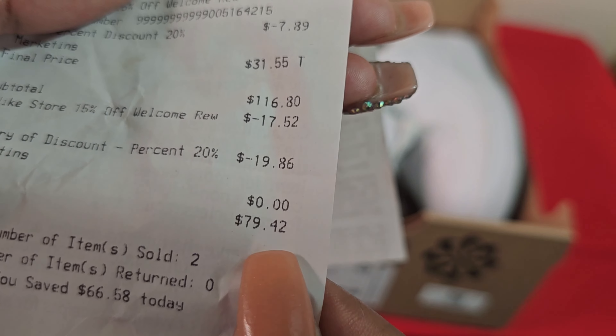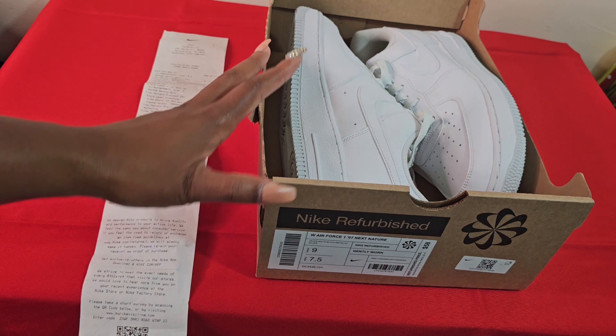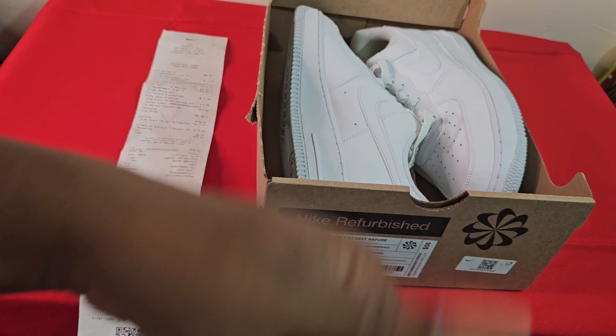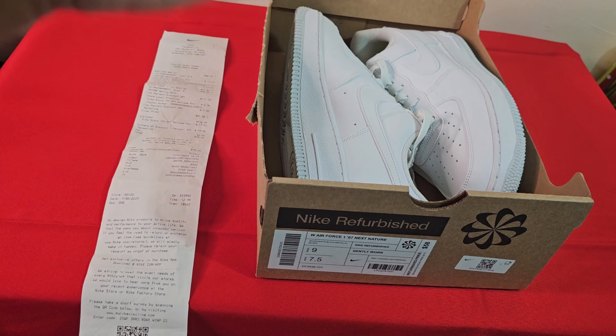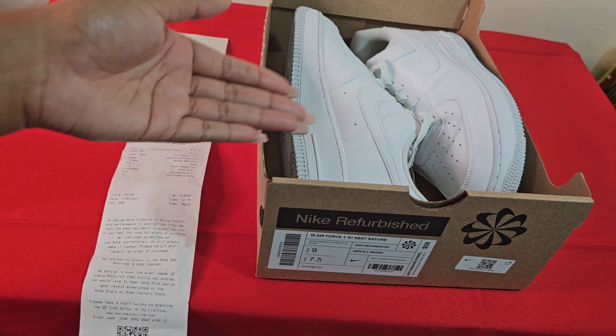That made my grand total for both sneakers $79.42. When I went into the Nike store my goal was to not spend over a hundred dollars, and I beyond achieved that. Rounded to eighty dollars for these two pairs of sneakers is crazy given the type of sneakers they are. If these were just like Rochers or something, okay whatever — but for what they are, eighty dollars is insane.